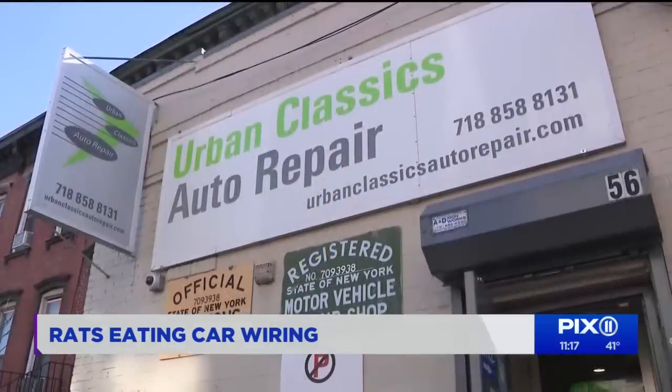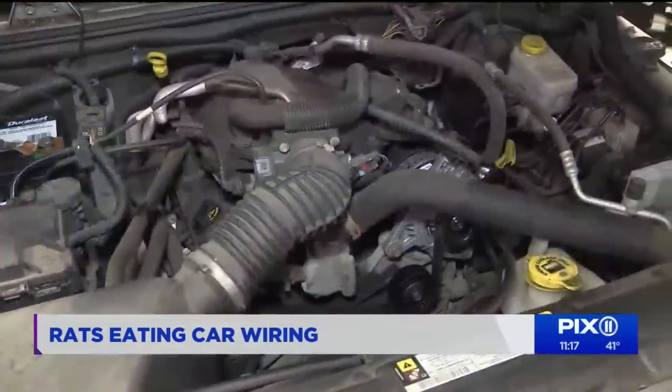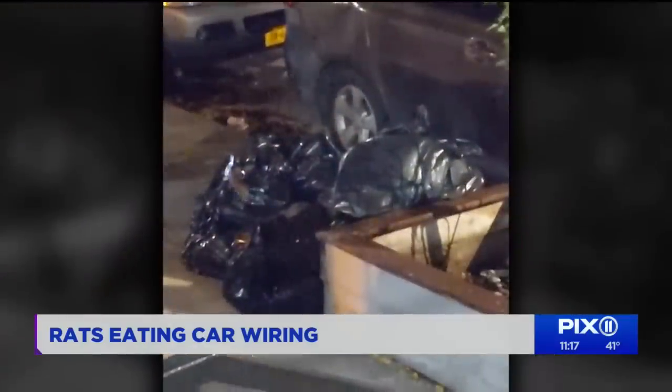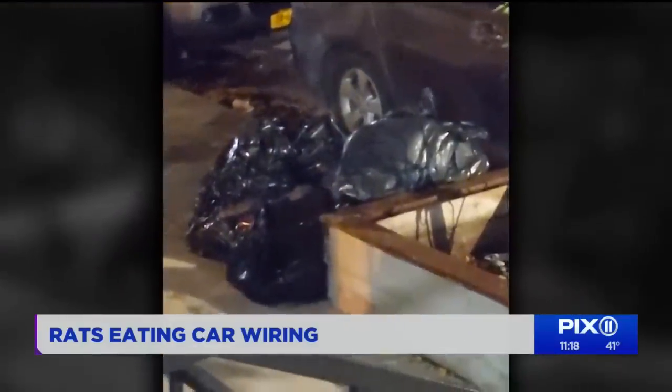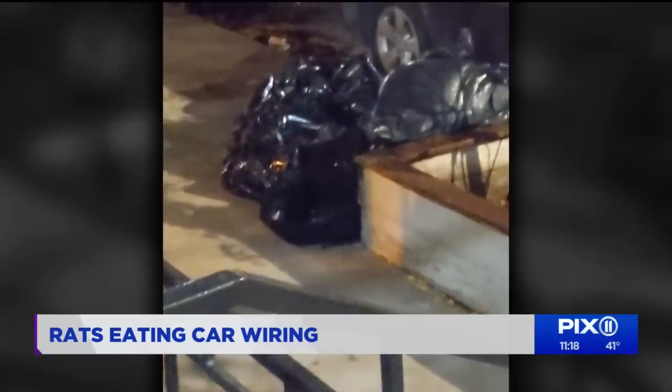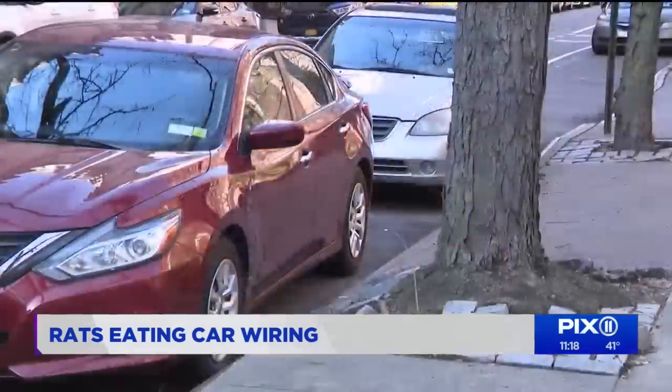David Goldsmith, who runs Urban Classics, says his mechanics see all kinds of evidence of rats. We'll see chicken bones, McDonald's wrappers, a half-eaten hamburger. And while the issue of rats in cars first grabbed headlines during the pandemic, Goldsmith says it's still happening, even in vehicles moved every day.